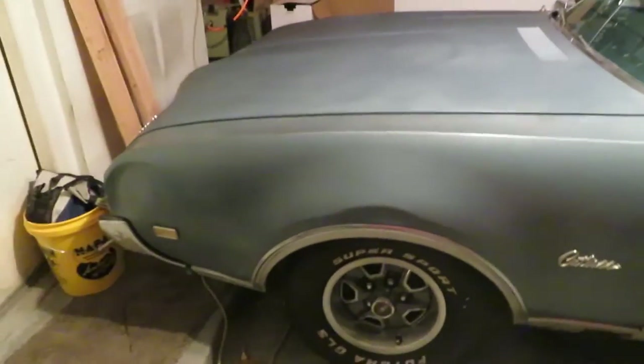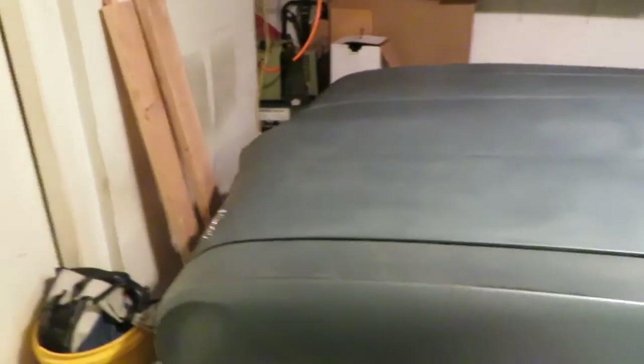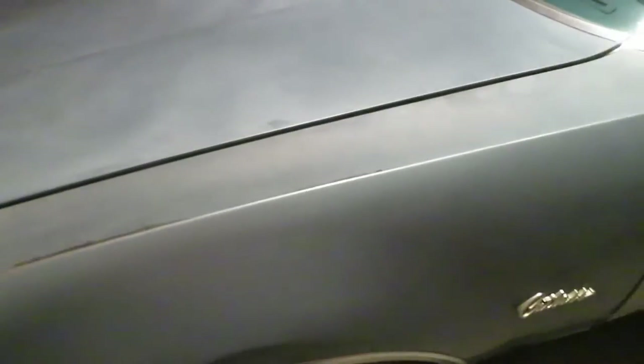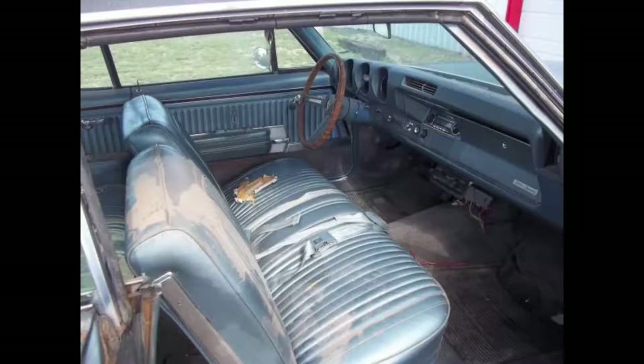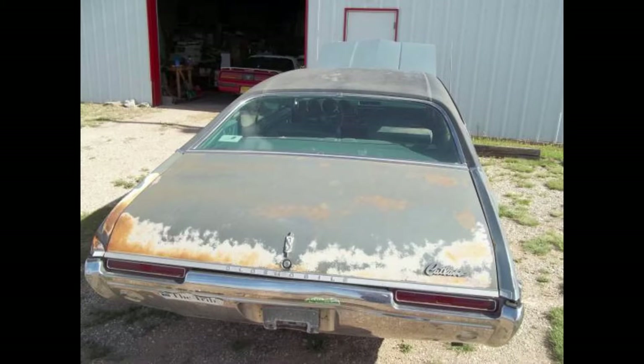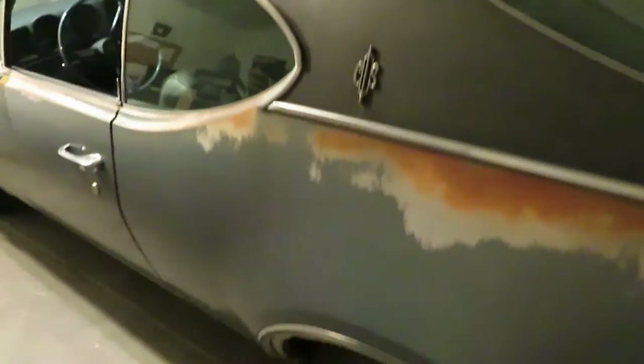I figured now is a good time to do a little video about my 1968 Oldsmobile Cutlass Supreme. I picked it up in June of last year on Craigslist. I picked it up in June of 2015 from an older guy who bought it from a guy that had it sitting on his property in a little town called Edgewood, outside of Albuquerque, New Mexico.